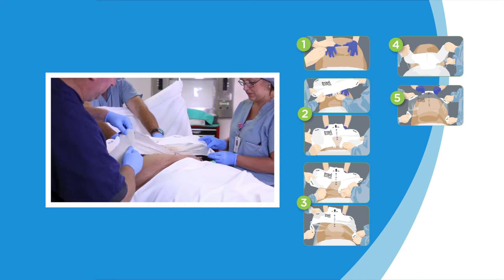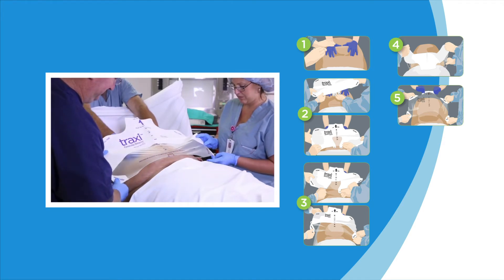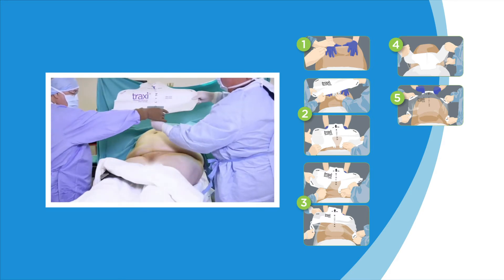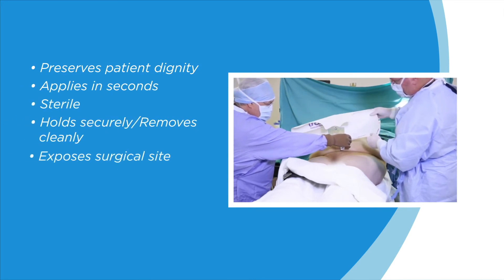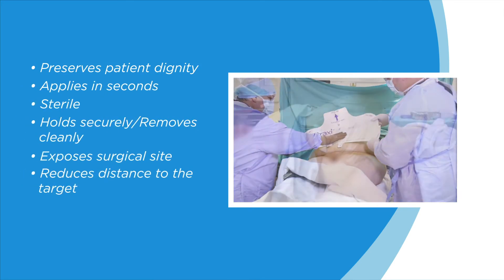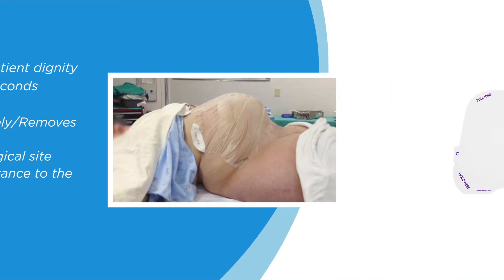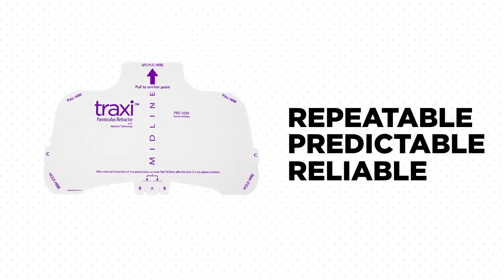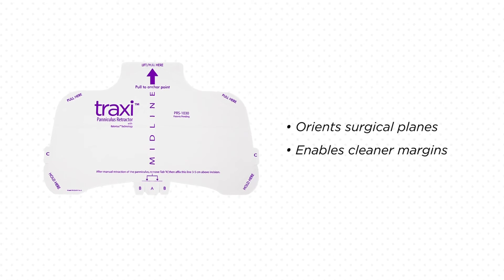Traxi secures the excessive tissue, holding the paniculus in place during the entire duration of the surgical procedure without shifting or migrating. Once applied, the Traxi keeps the excessive tissue away from the surgical site, preventing surgical staff from straining to position it and providing optimal exposure. This repeatable, predictable, and reliable positioning tool creates an even amount of tension across the incision, resulting in cleaner margins.